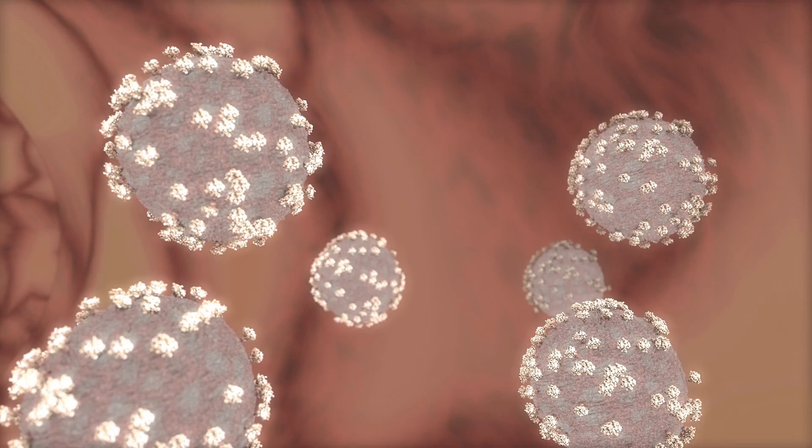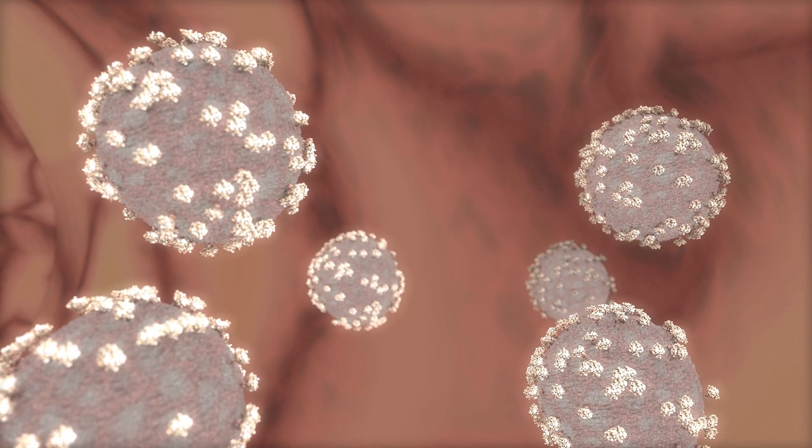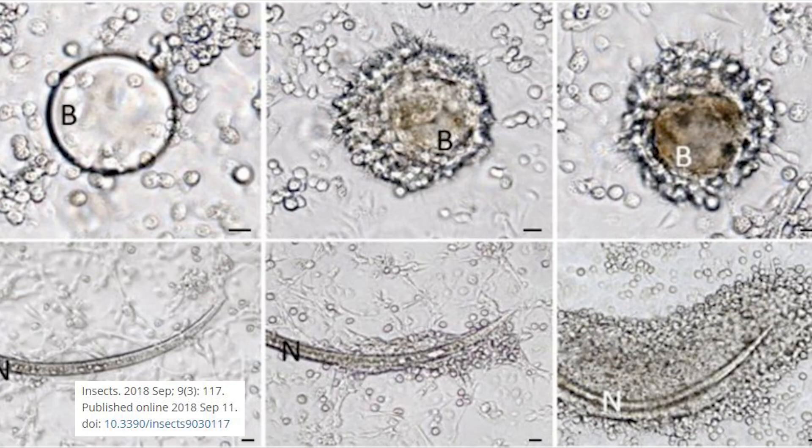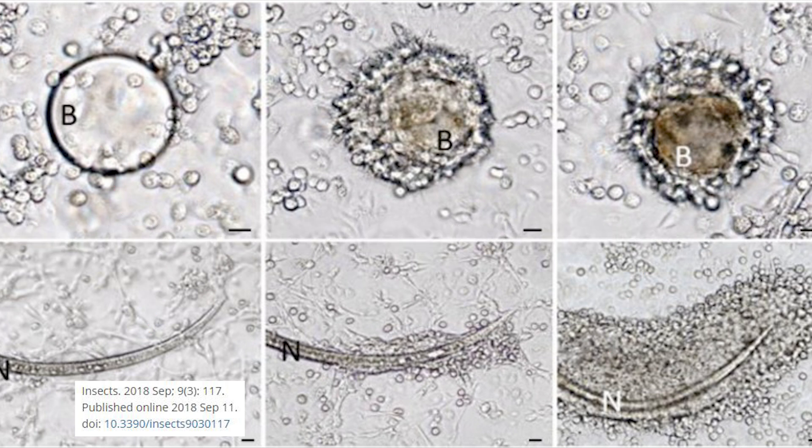Depending on the size and quantity of the invader and the kind of hemocytes activated in the process, hemocytes can swallow the microorganism in an event called phagocytosis. If phagocytosis is not enough because there are too many microorganisms, hemocytes will utilize another approach — forming nodules, attaching as many invaders as possible and aggregating them together, something called nodulation. However, if the invader is too big, several hemocytes can aggregate around the invader's body, forming a layer and suffocating it, an event called encapsulation.